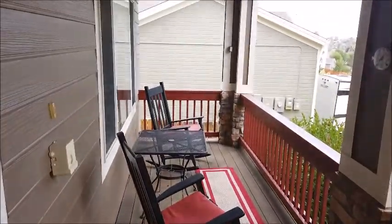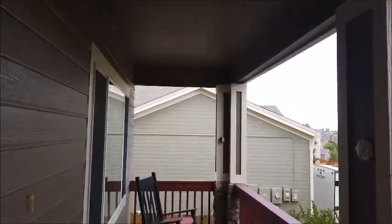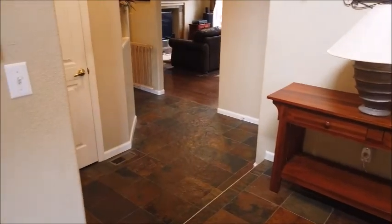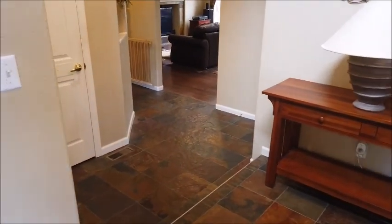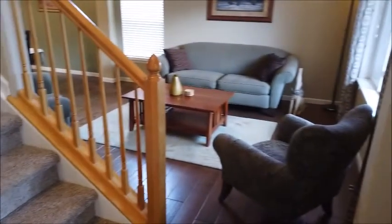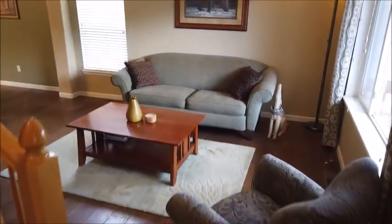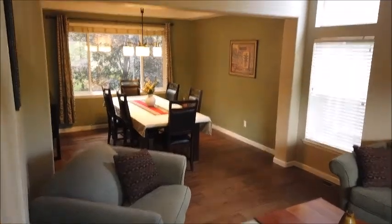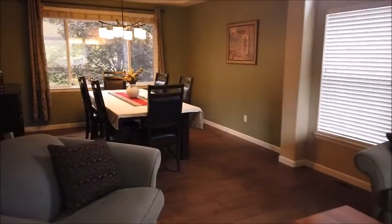Before we step in the house, I just want to show you the nice covered front porch. Coming in, you're immediately struck by the beautiful slate flooring in the foyer, and then there's this beautiful hardwood in the living room and dining room, with a vaulted ceiling. Lots of light.